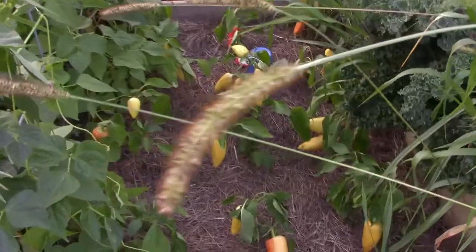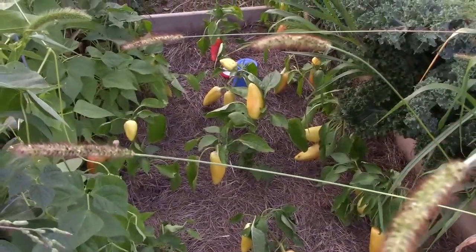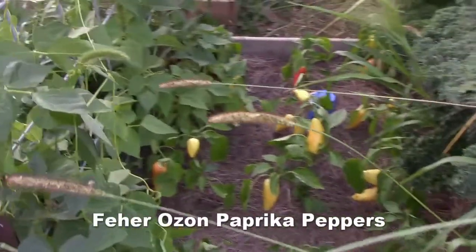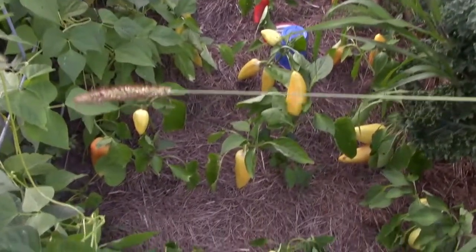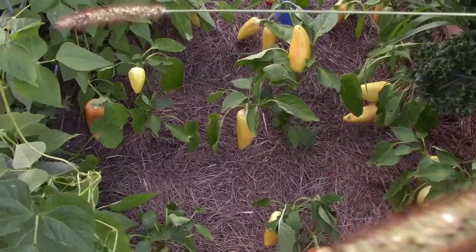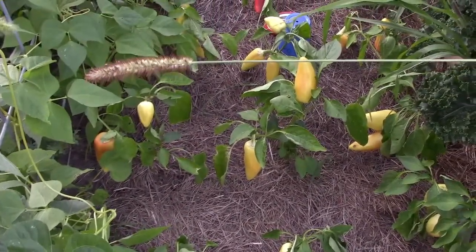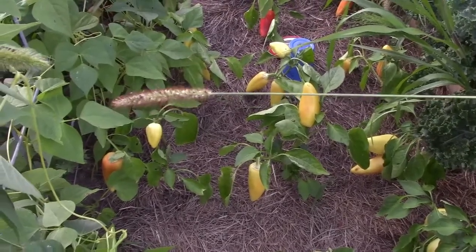Right here we have our Ferozone paprika peppers, which we received through the Canadian Seed Exchange, and they are doing amazing. Looking forward to some smoked paprika as these start to turn.